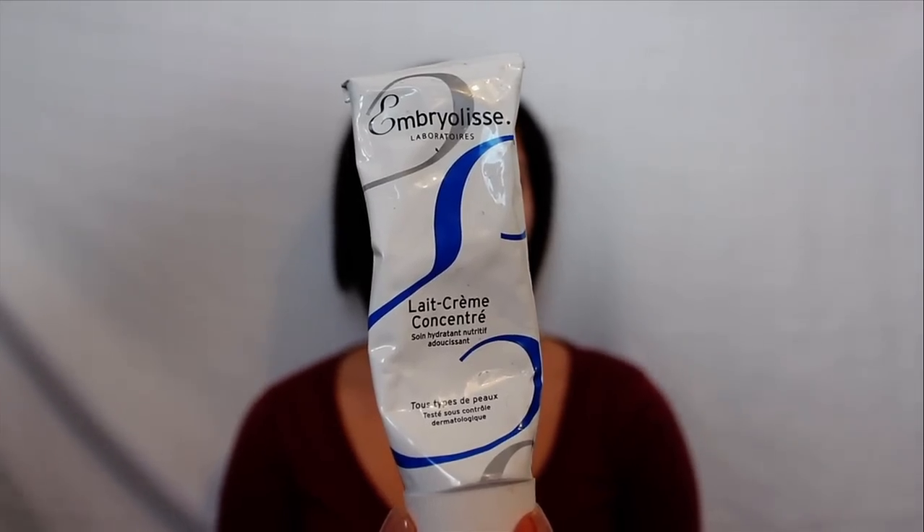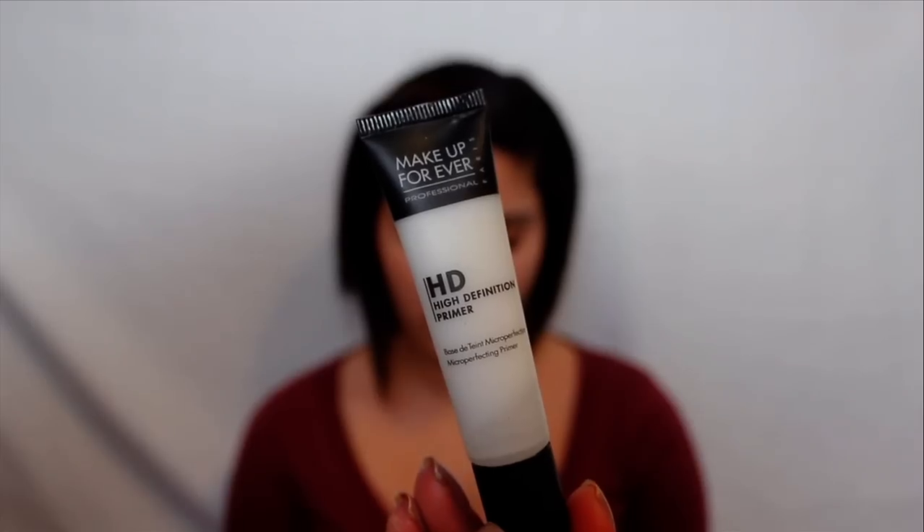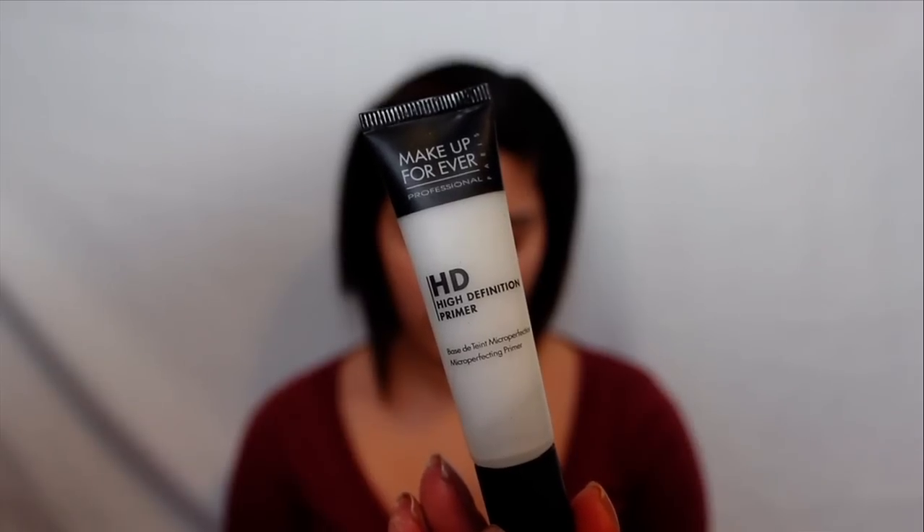Start off by moisturizing your skin. Whether you plan on wearing foundation or not, this is an important step. Moisturizing helps your makeup glide on more smoothly, and if you have dry skin, it helps reduce the patchiness and flakes that tend to be magnified when you apply foundation. If you plan on using a foundation or tinted moisturizer, make sure you apply a face primer beforehand, as face primers help your foundation last longer.